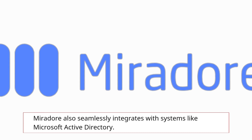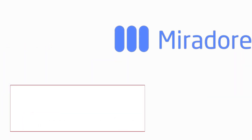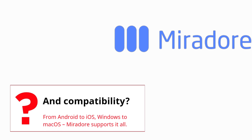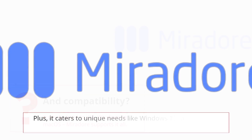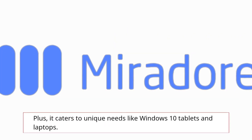Mirador also seamlessly integrates with systems like Microsoft Active Directory. And compatibility? From Android to iOS, Windows to macOS, Mirador supports it all. Plus, it caters to unique needs like Windows 10 tablets and laptops.